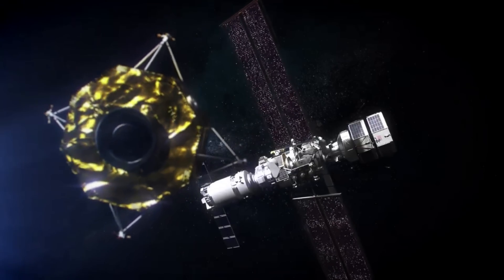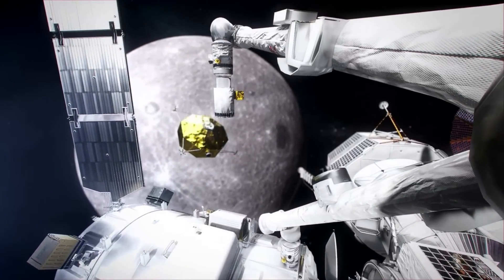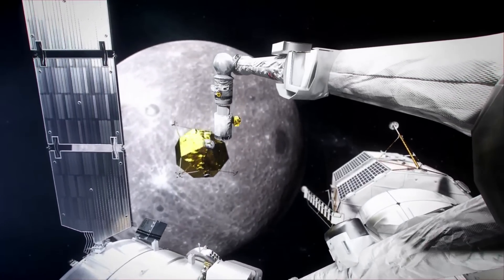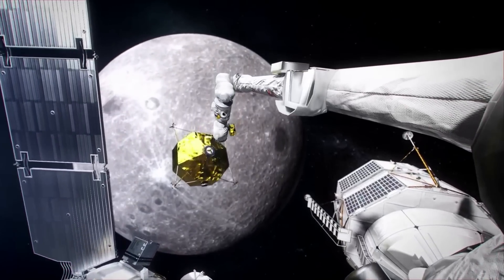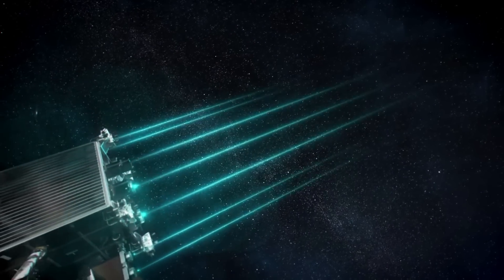Led by NASA's Technology Demonstration Missions Program, the Advanced Electric Propulsion System, or AEPS, built by Aerojet Rocketdyne, provides 12 kilowatts of propulsive power — over two times more powerful than current state-of-the-art in-space electric propulsion systems.